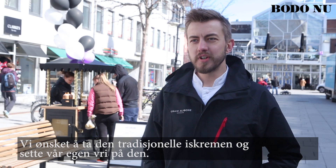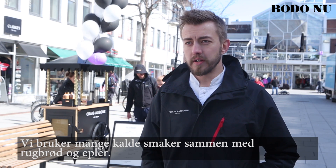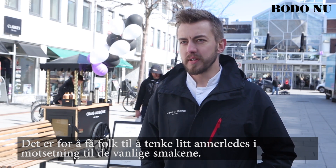We want to try and take the traditional ice cream and put our own little twist on it. We're using a lot of cool flavors with rye breads and apple — flavors that people know but don't really consider putting together. It's just to kind of get people thinking a bit differently and add some excitement to the usual flavors.